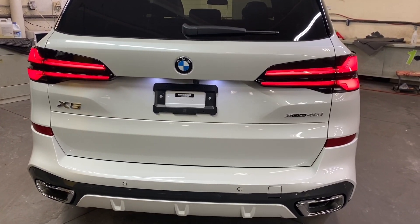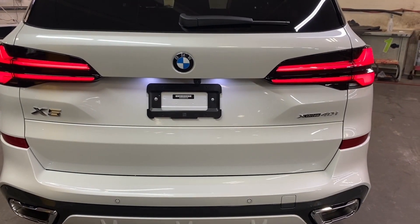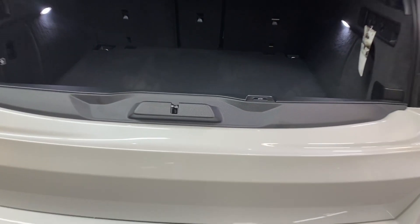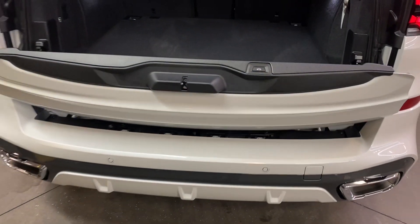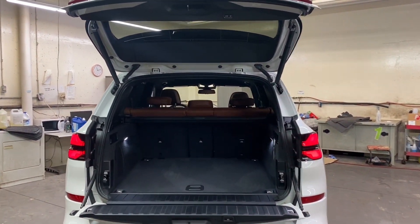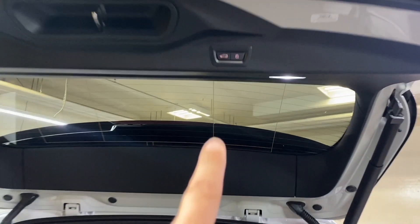Very nice — nicely done. We open the trunk for you to have a look. The trunk size stays the same, nothing has changed there. It goes down, and I'm going to press that button to close it.